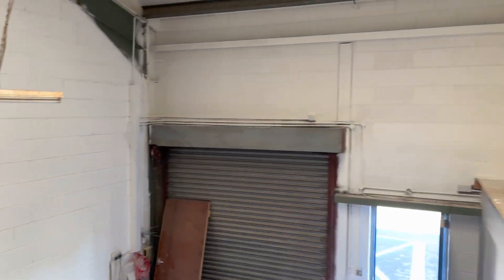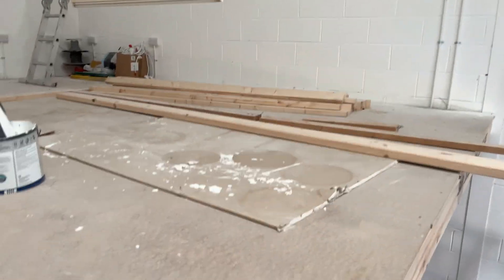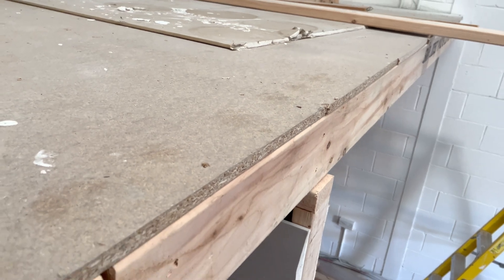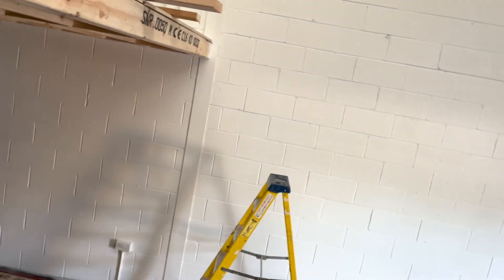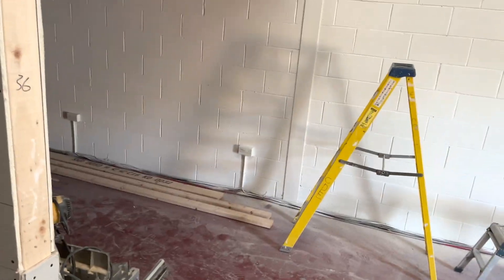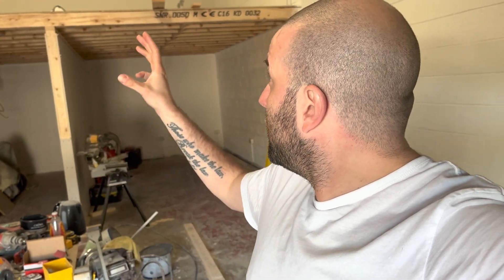Yeah, she is coming together. All the lads on the job — between the builders and sparks and things — have been flat out the last sort of two weeks. Fair play to them, they're cracking on at it and getting things done. So next few days all that will be happening. I'm starting to rip the other place apart and bring it over here once we're finished.